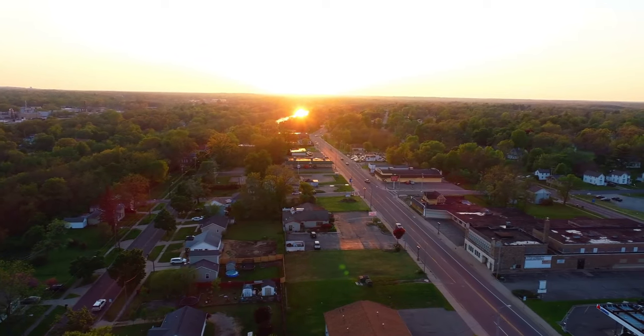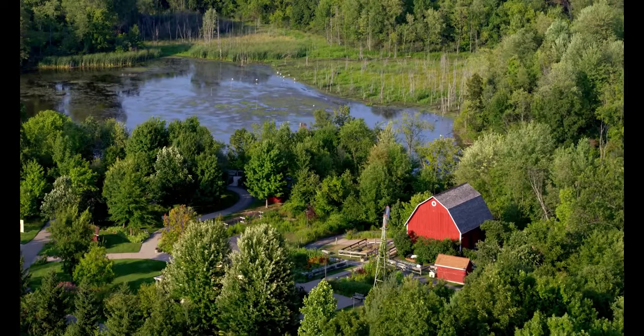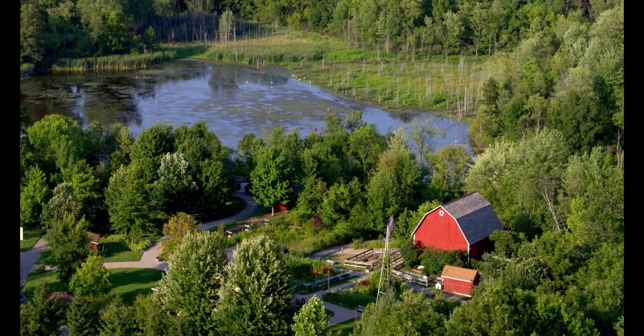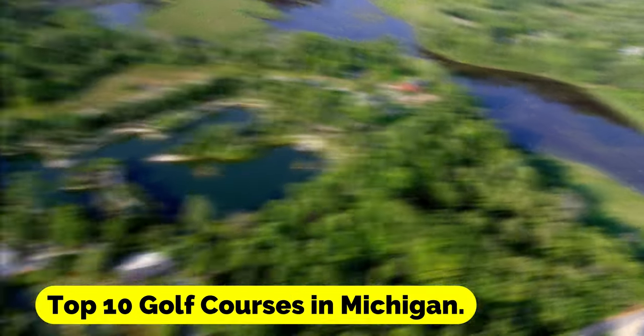It should come as no surprise that Michigan has a large number of golf courses accessible to the general public, given that golf has historically been one of the most popular sports in the state. Here are the Top 10 Golf Courses in Michigan.